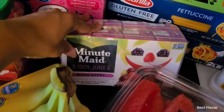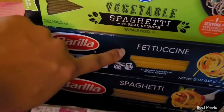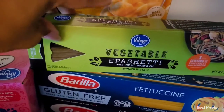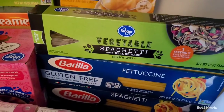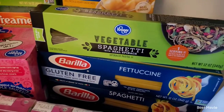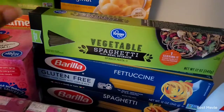I grabbed some more juices to pack for their lunches — these are the Minute Maid mixed berry kind. I grabbed some more spaghetti pasta and fettuccine pasta. These right here I've never tried before, but they looked pretty good, and since I'm on my fitness journey and eating healthy, I'm going to try these and see if it's a no, a go, or manageable, and report back to you guys.